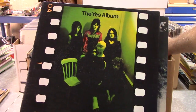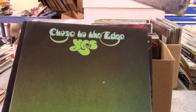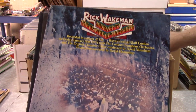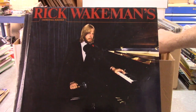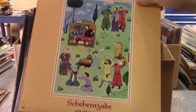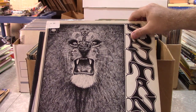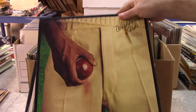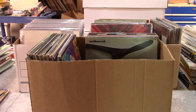He really took care of his stuff and he really appreciated the music. That was a great time to be a music fan right there in the 60s and 70s and early 80s. Another Wishbone Ash album there.